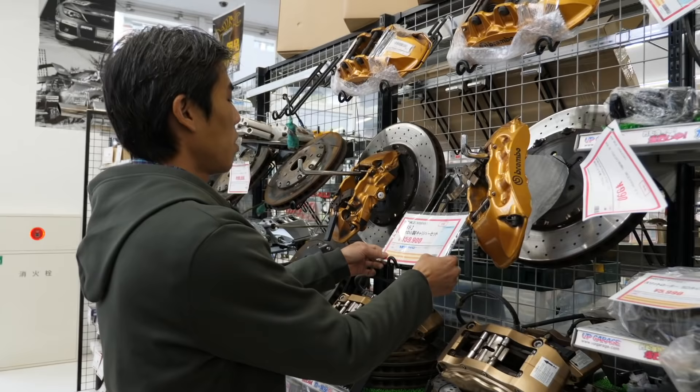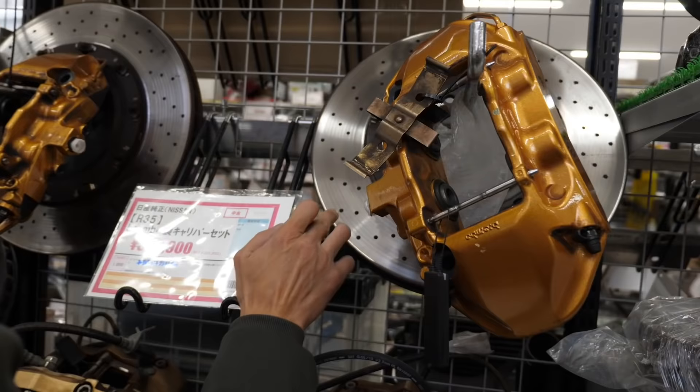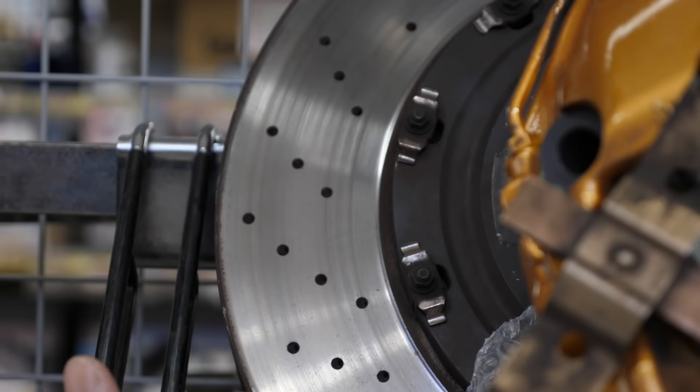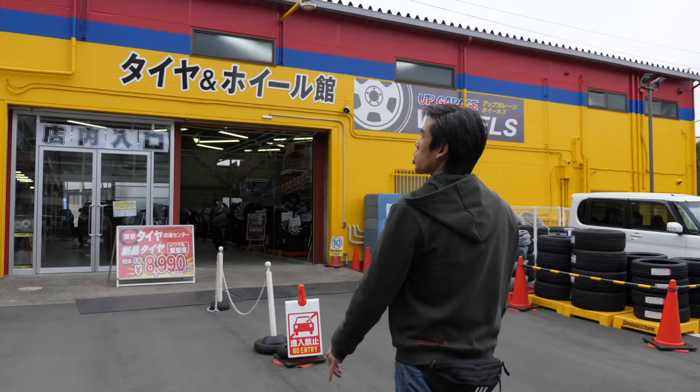Here's a full brake set at $4,000 — front and rear calipers plus the discs. The rotors are just worn very minimally, and looking at the condition of the rubber seals of the calipers, it's still very, very usable.